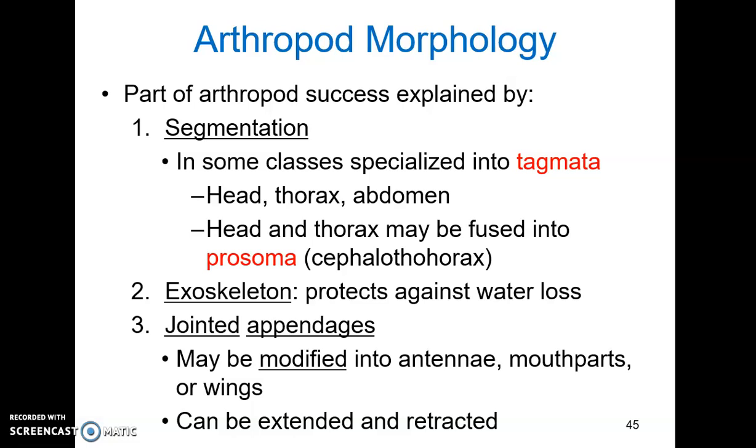Number two is the exoskeleton. This is a major protective structure. It protects against water loss, which makes arthropods well adapted to terrestrial living. It also protects against predators and provides an attachment point for muscles. There is a cost to the exoskeleton: restriction to mobility and restriction to size. As an arthropod grows, the exoskeleton eventually becomes too heavy to carry, which is why we don't see large arthropods.